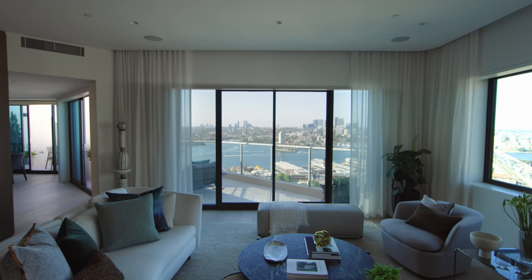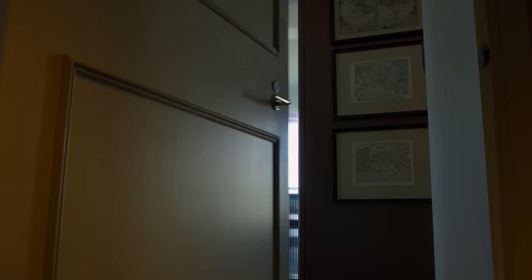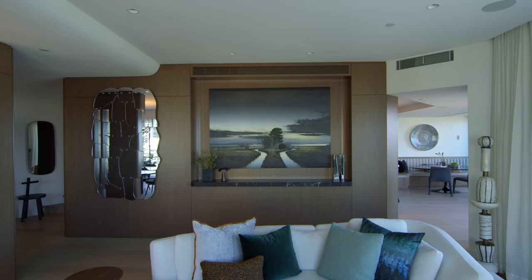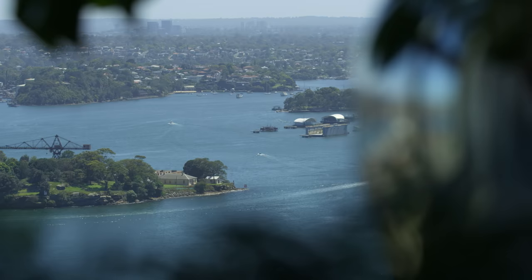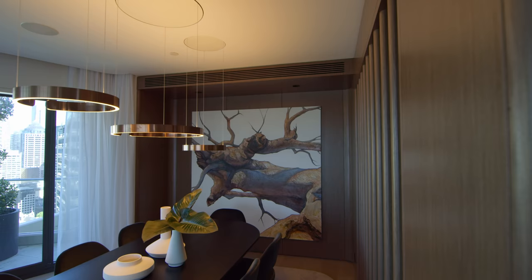An important part of the design was to transition from the busyness of the city below. The way we found we could do that is through the use of veneer and these soft timbers and tones to create a more atmospheric space. The view beyond is also revealed to you slowly, slowing down the process of entry so that you have time to transition into a more warm, natural environment.